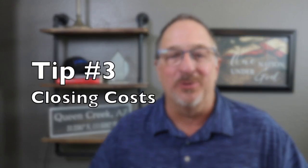Tip number three covers closing costs. In addition to your down payment, you can expect about $5,000 or so in additional closing costs. With a resale home, both the buyer and seller generally pay their own closing costs — but not so with new builds. When you purchase a new build construction home, the builder pushes almost all of their closing costs — with the exception of some real estate fees and a couple of minor expenses — onto the buyer. So you end up paying both your own and the builder's closing costs.